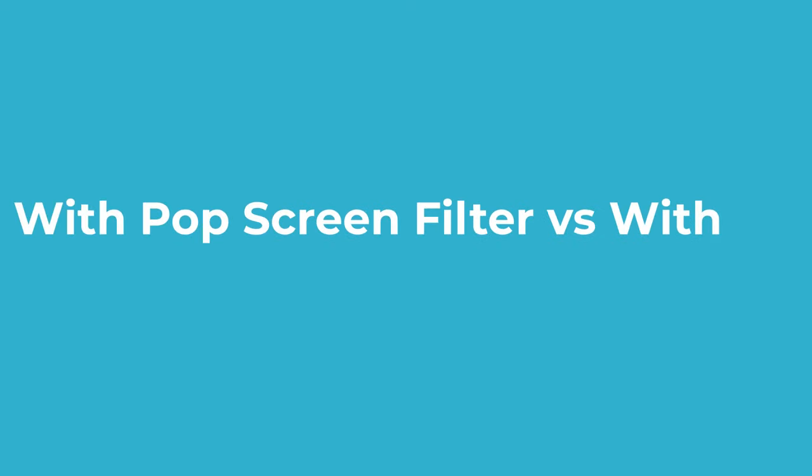Next is the pop screen filter. These basically just minimize the amount of air being pushed into the diaphragm of the microphone. Here's a quick demonstration — Peter Pan picked plenty of pretty pancakes, Peter Pan picked plenty of pretty pancakes.